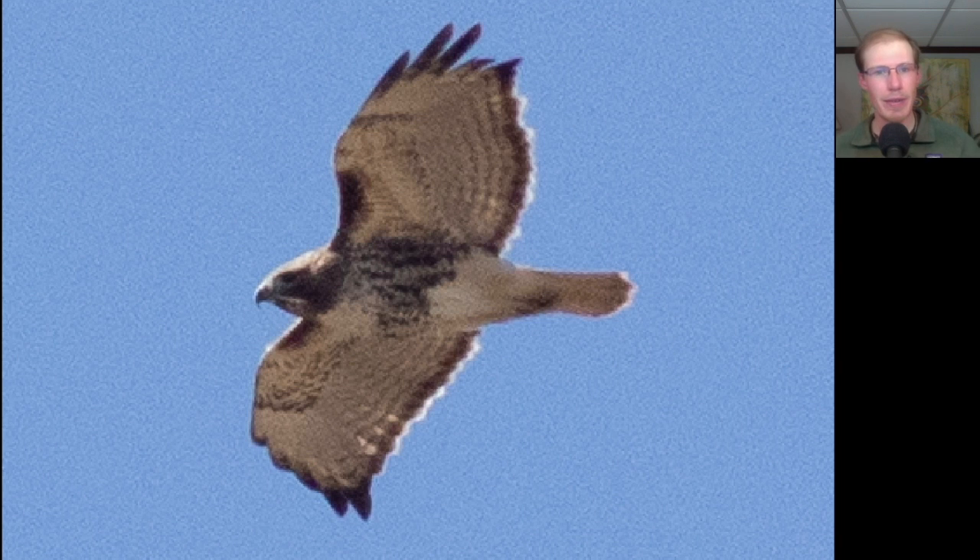Here we have a hawk, and just based off the shape we should be thinking the Buteo genus. We see dark patagial bars in the shoulder area and a dark belly band, so we know this is a red-tailed hawk. We also see a dark trailing edge to the wings and a red tail, so we know that this is an adult.